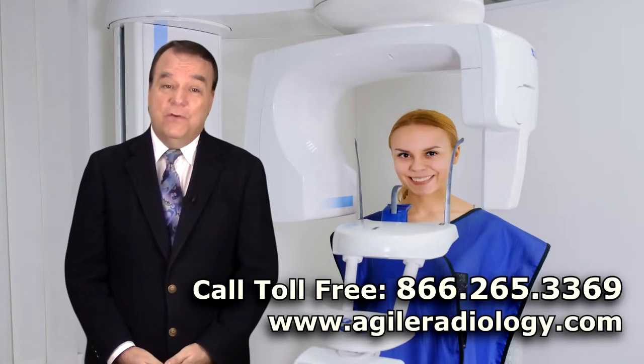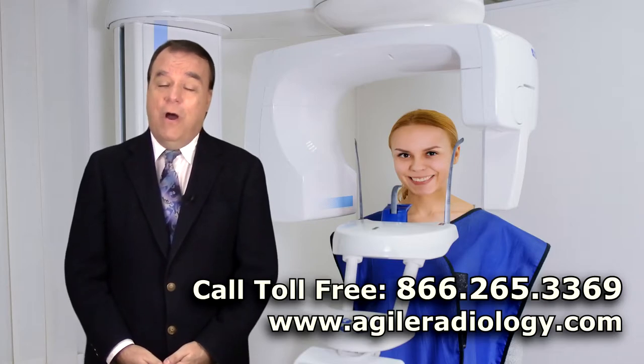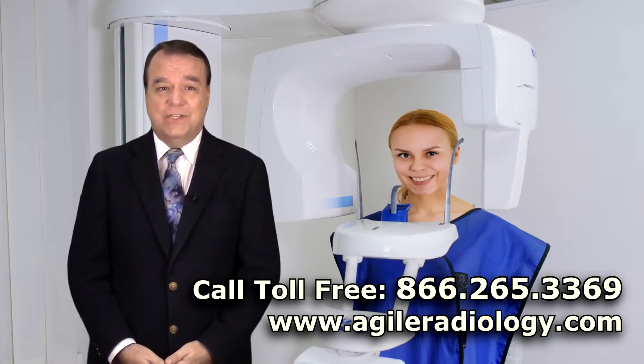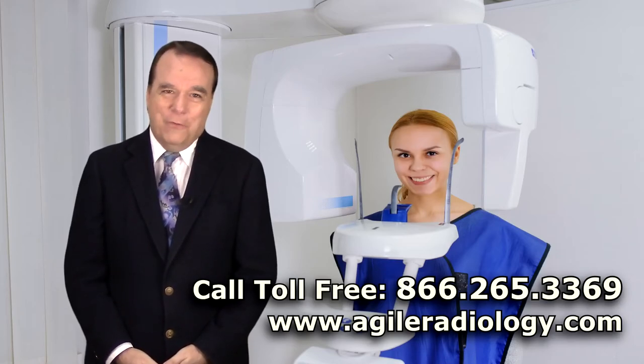Please visit our website at www.agileradiology.com or call us toll-free at 866-265-3369 and start using our service right away.